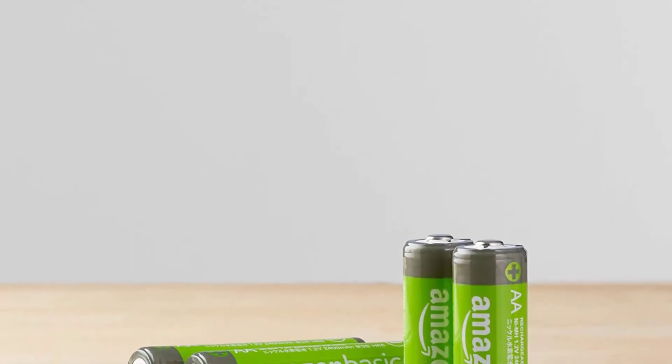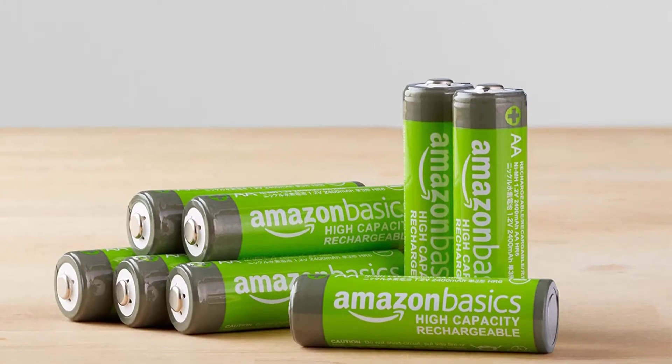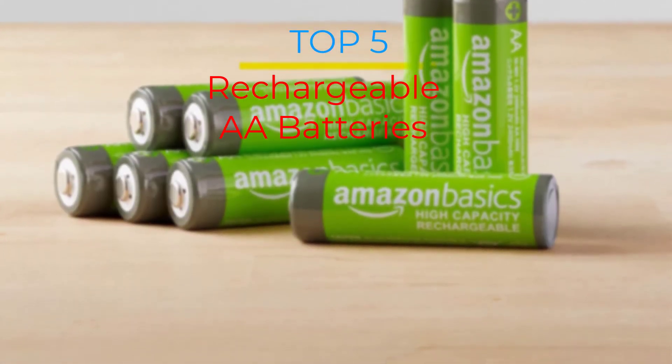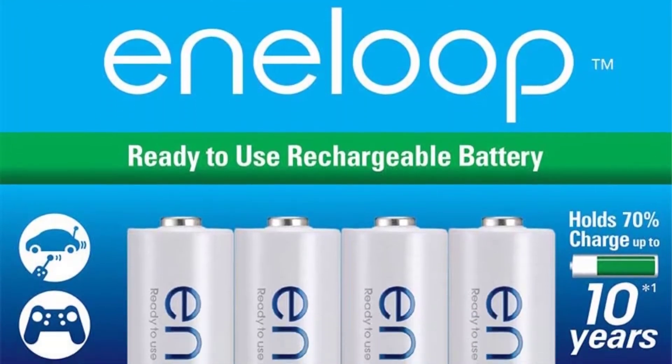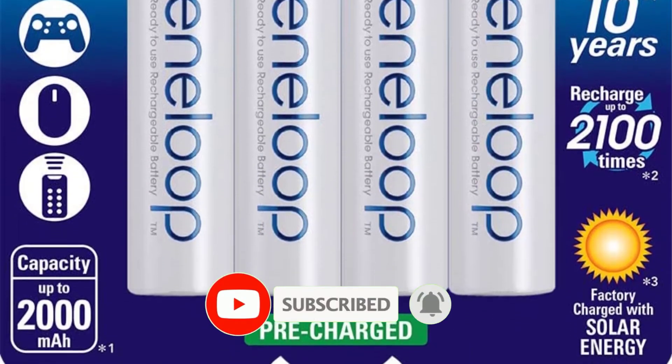Are you looking for the best rechargeable double-A batteries in your budget? In today's video we break down the top 5 best rechargeable double-A batteries available on the market. If this video is helpful for you, please like, comment, and press the subscribe and bell button. Let's start the video.